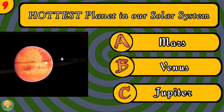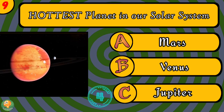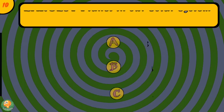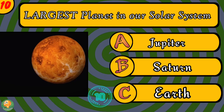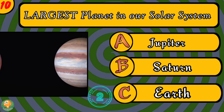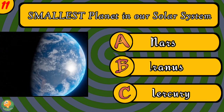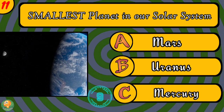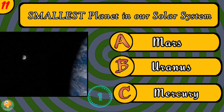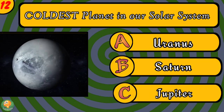Which is the largest planet in our solar system? Which is the largest planet in our solar system? Which is the smallest planet in our solar system? What do we call this planet in our solar system?